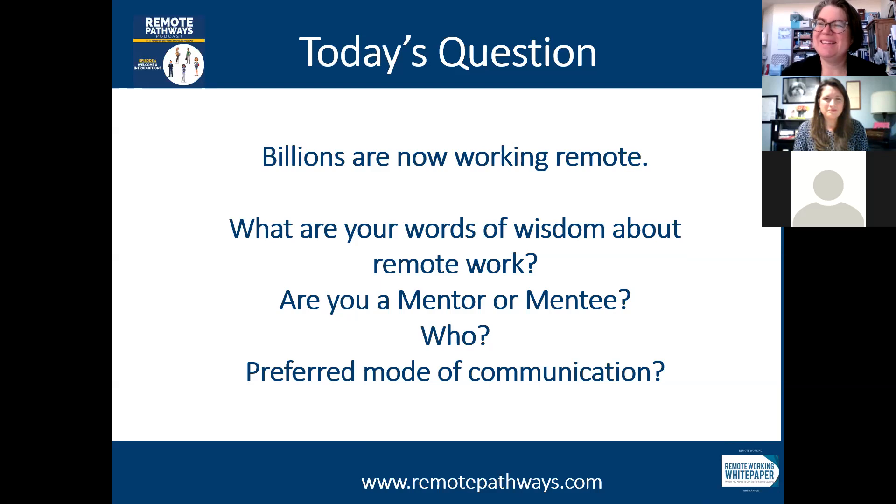My biggest mentor is Michelle. If I really need something, that's where I go, because her words of wisdom are very good for me, both spiritually and in the workplace and with all the technology. So thank you, Michelle.